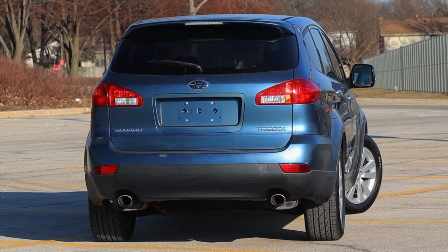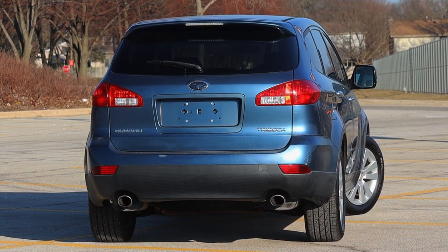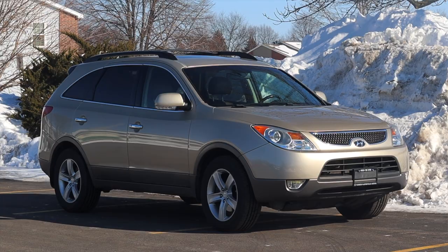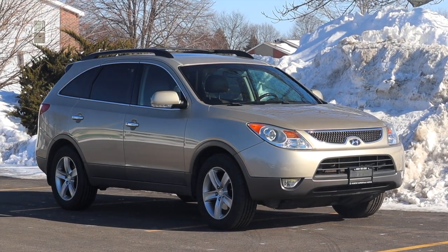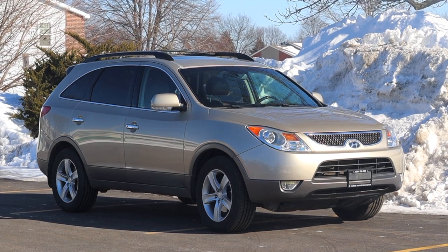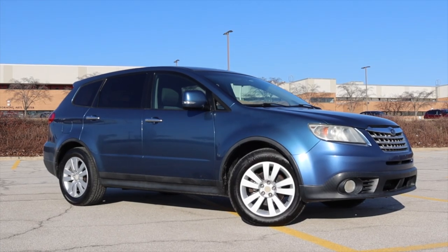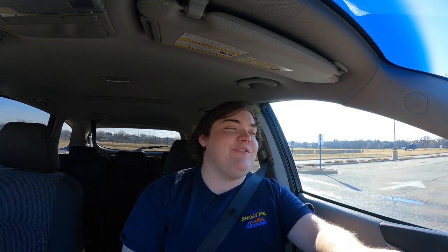I hope you guys enjoyed the video and enjoyed checking out the Subaru Tribeca. I will also leave my Hyundai Veracruz video at the end of this one — a similar failed three-row SUV. Now I just need to drive a Kia Borrego and I'll have my trio finished. If anyone has one of those, please let me know. Don't forget to rate the video, comment on the video, and subscribe if you really liked it.